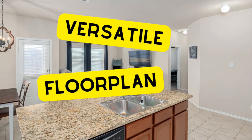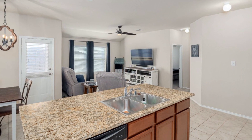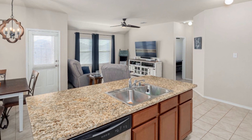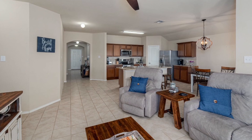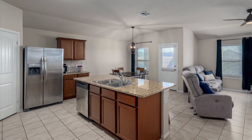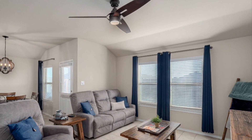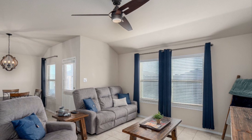Step inside this home to discover a thoughtfully designed interior with a versatile floor plan. This home offers a spacious living area with ample natural light streaming in through the windows. The seamless flow between living, dining, and kitchen areas is perfect for gathering and hosting with family and friends.